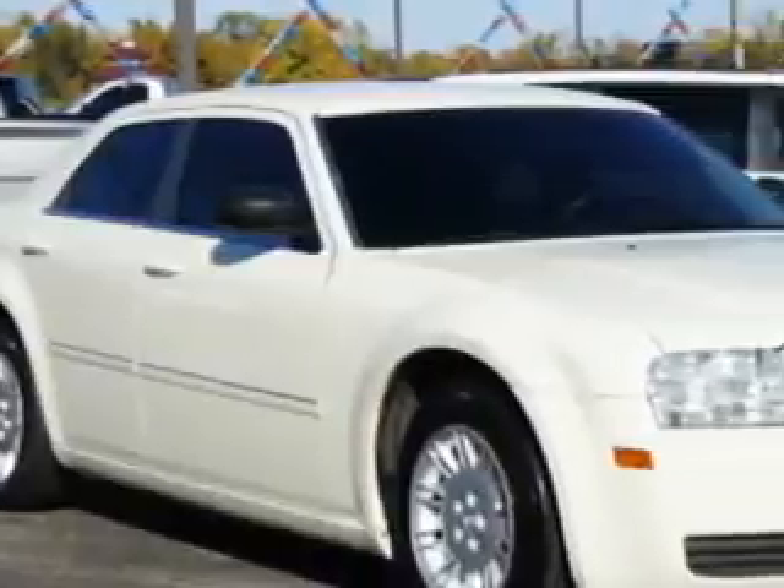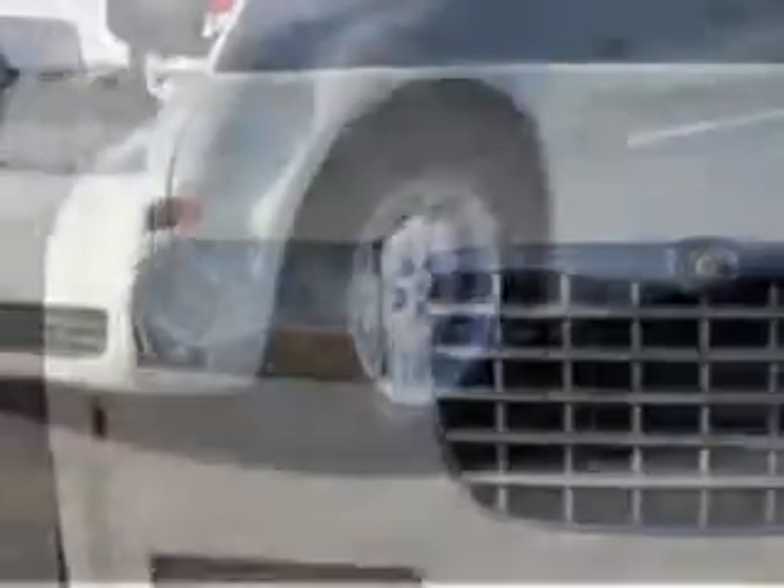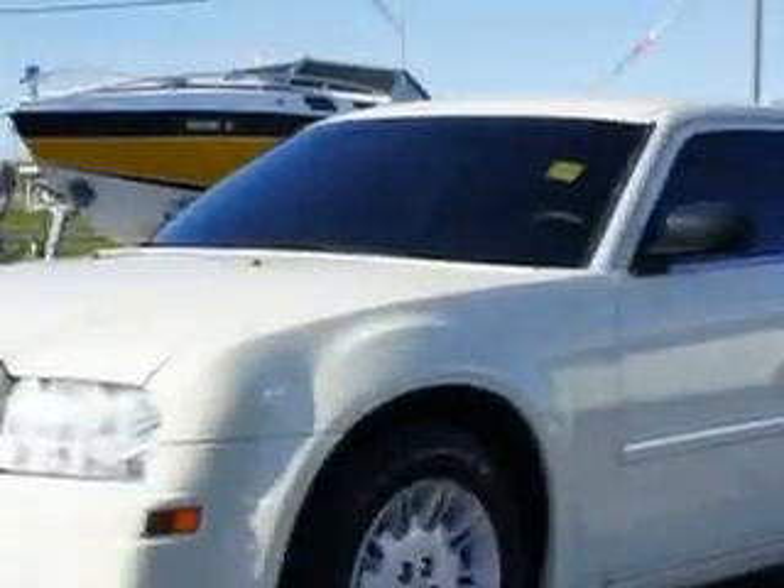Imagine driving this Stone White Clear-Coat 07 Chrysler 300 four-door sedan, equipped with a six-cylinder engine and an automatic transmission.